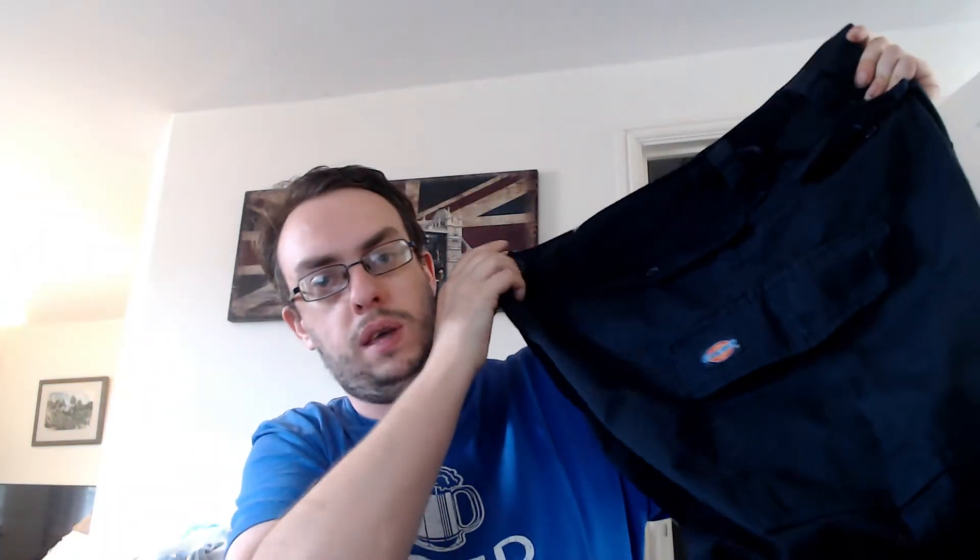First item: Dickies cargo trousers. Dickies is a very popular brand, especially on Depop at the minute. These were £3.50, size 36 waist, 30 leg — so for a shorter person than me. If they were a 34 leg I'd probably keep them. I've listed those for £22.95, and all my prices include shipping.